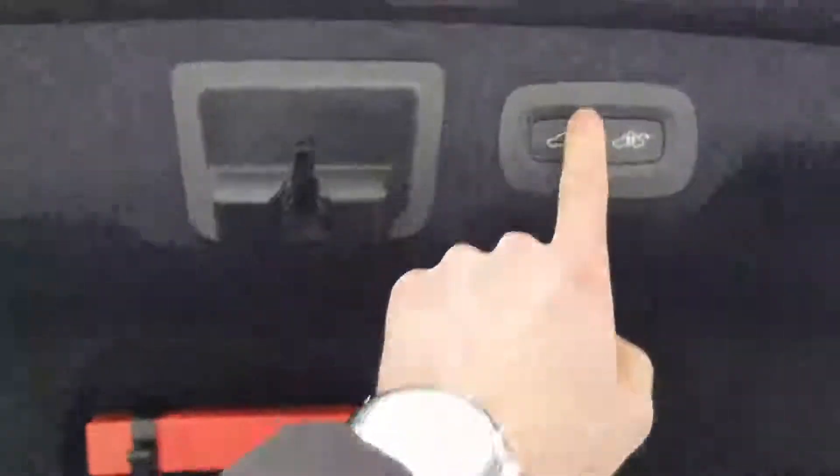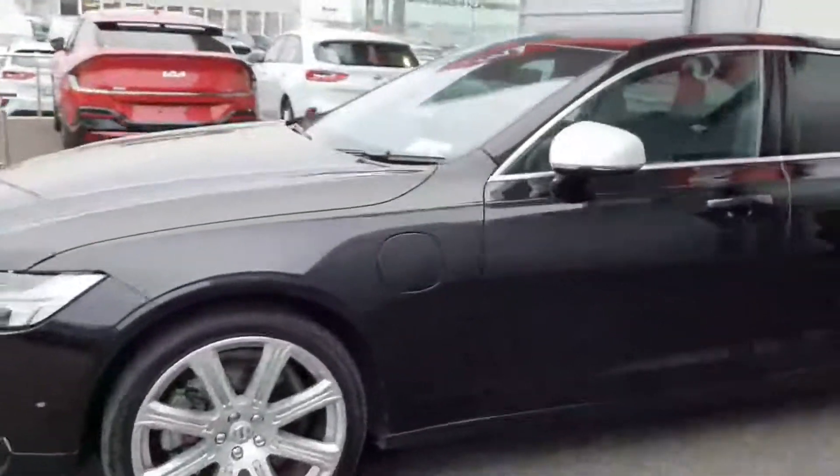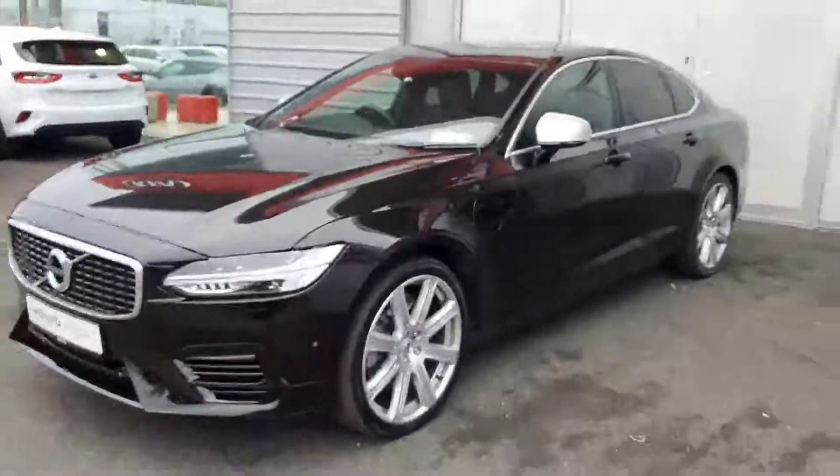And you have your chute down the middle there. If any interest in viewing this car or booking in for a test drive, you can give us a call or head on down to us at Joe Duffy Volvo Airside Retail Park Swords. Thanks guys.